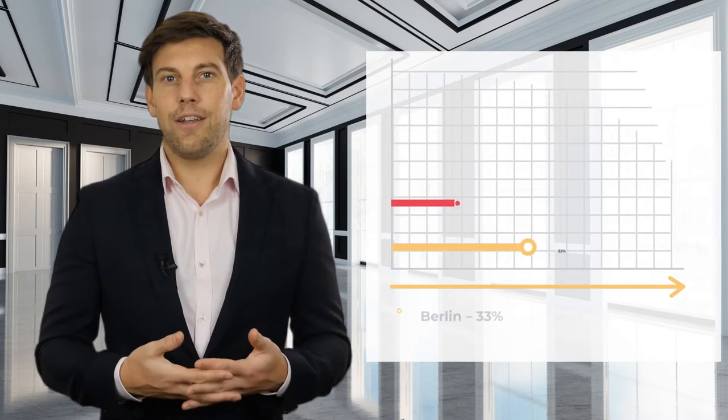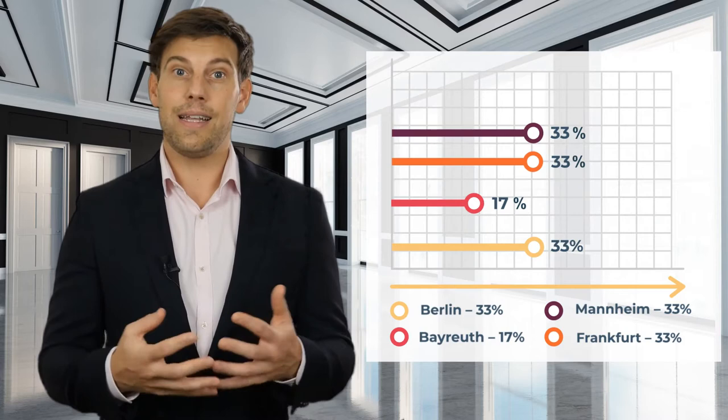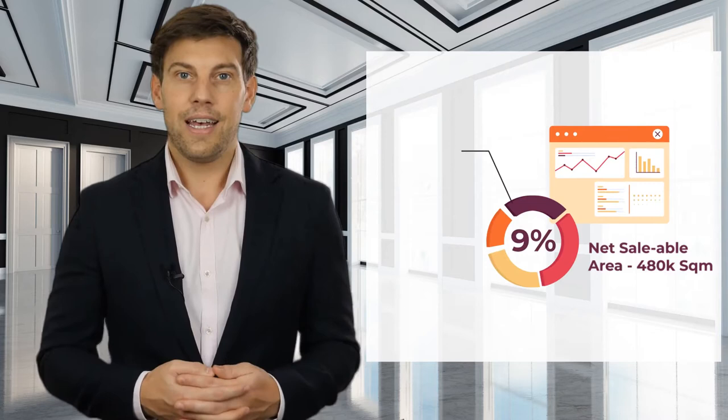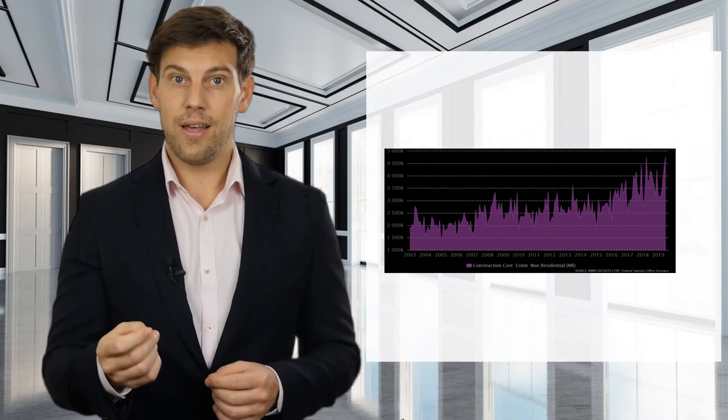To independently value the SSN Group, we must understand the pending costs for completion of its 12 projects. Here we have collected data on the projects and estimated the completion percentage of each project, which overall is 9%, resulting in an undeveloped area of approximately 480,000 square meters of net saleable area. We can now calculate the pending construction cost by assuming a construction cost per square meter.